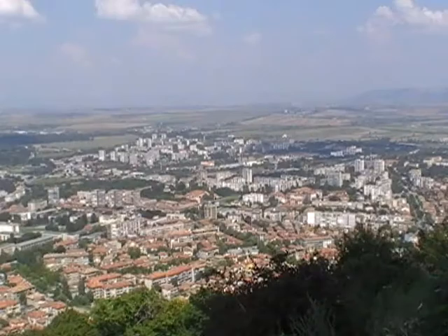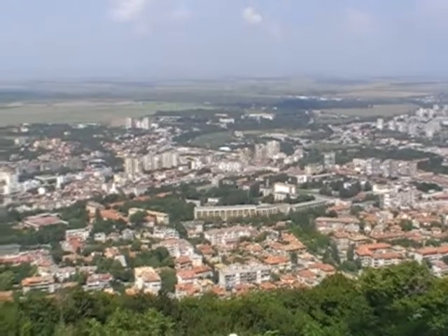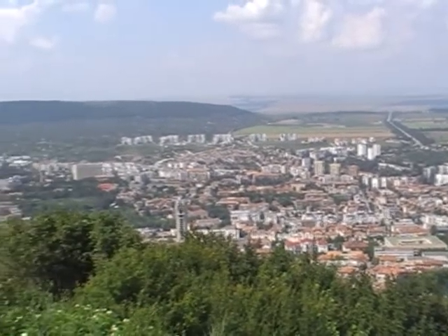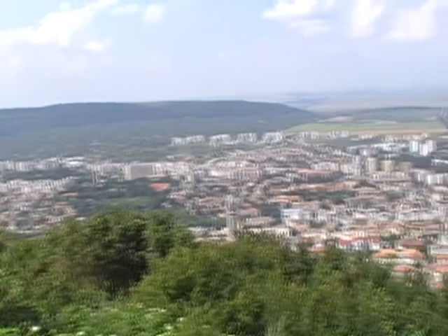We'll have a grand view — we'll go have a look. This is a view looking down on Shumen from the monument. It's very breezy up here.